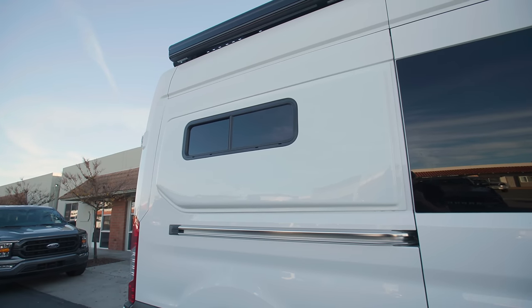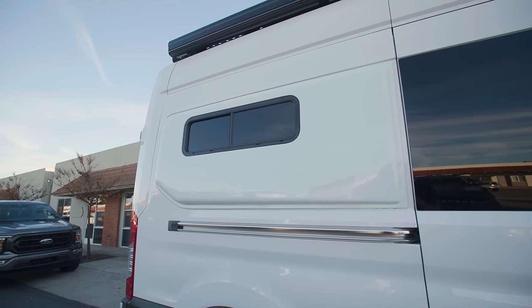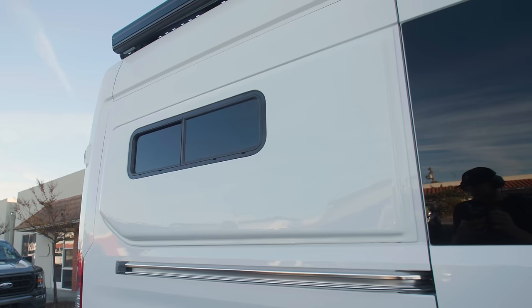A little bit farther down the van, we've got the Flare Space flares. These have been color matched to the Oxford white color of the van. We've got half slider bunk windows in there, also with integrated bug screens, and blackout shades from Van Made Gear.